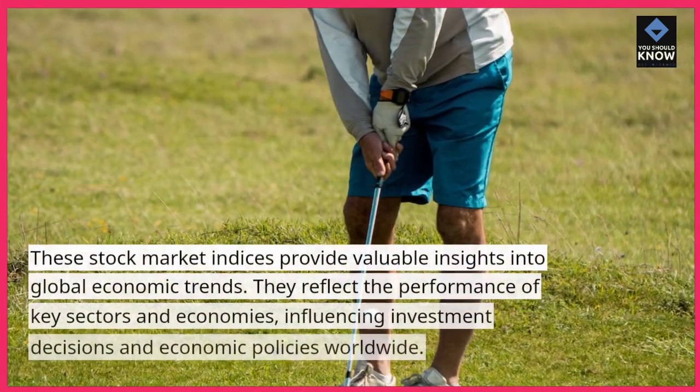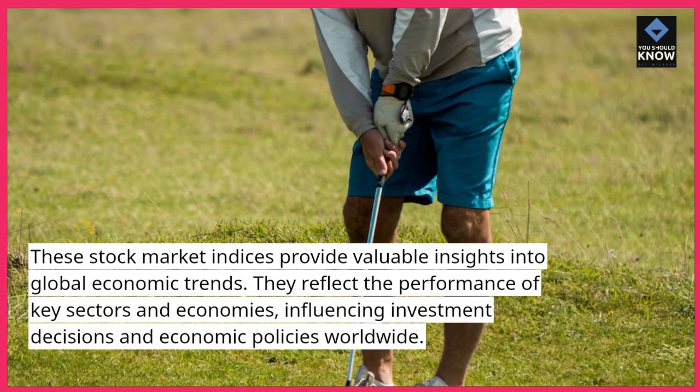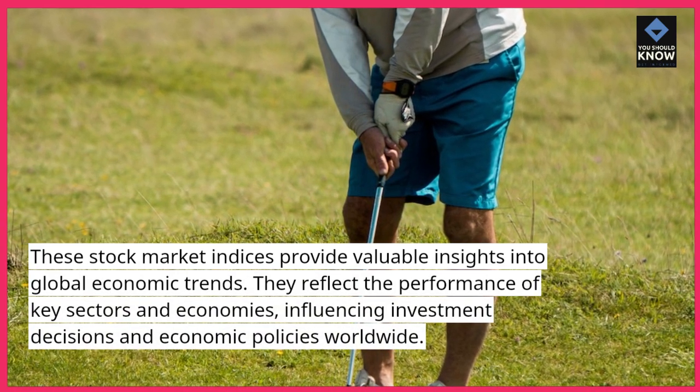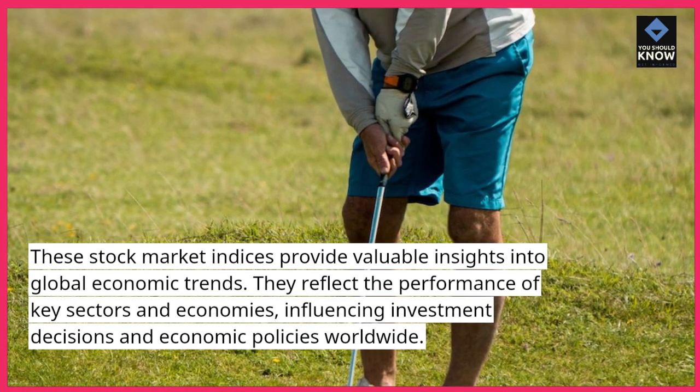These stock market indices provide valuable insights into global economic trends. They reflect the performance of key sectors and economies, influencing investment decisions and economic policies worldwide.